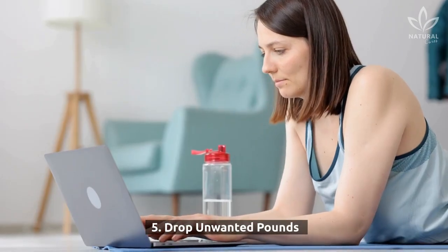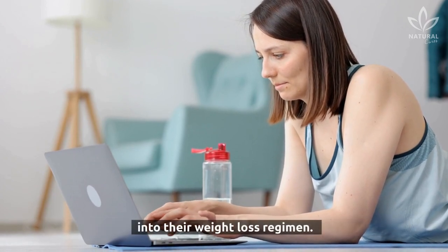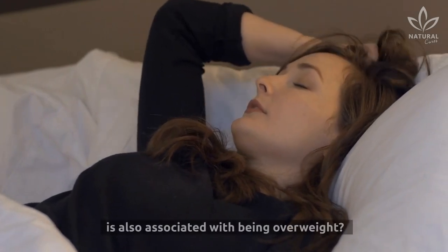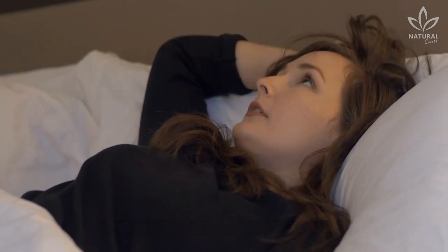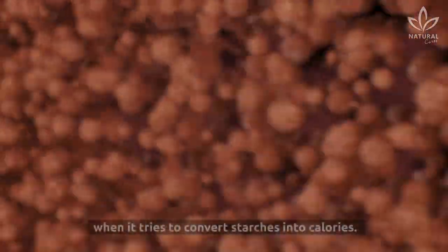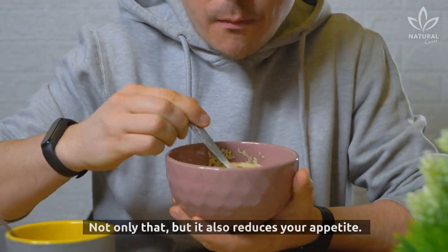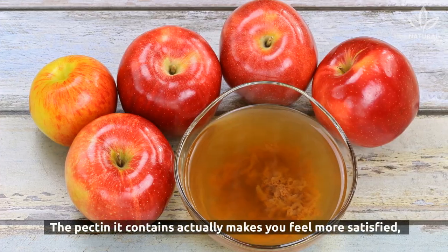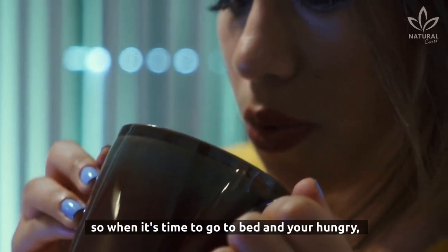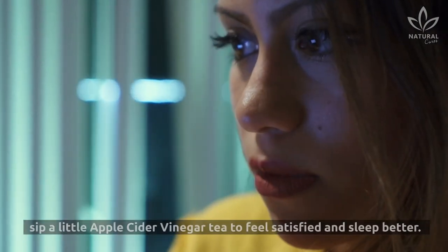5. Drop Unwanted Pounds. More and more people are incorporating apple cider vinegar into their weight loss regimen. Did you know that not getting a good night's sleep is also associated with being overweight? Researchers now know that apple cider vinegar inhibits the body when it tries to convert starches into calories. Not only that, but it also reduces your appetite. The pectin it contains actually makes you feel more satisfied, so when it's time to go to bed and you're hungry, sip a little apple cider vinegar tea to feel satisfied and sleep better.